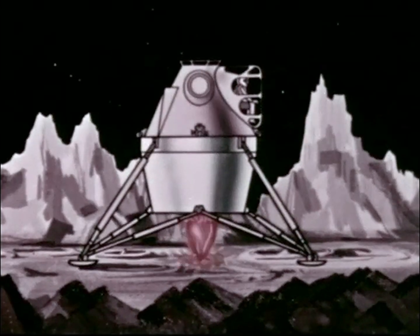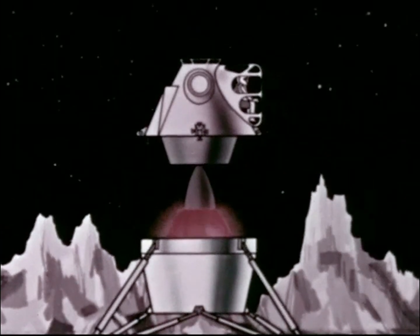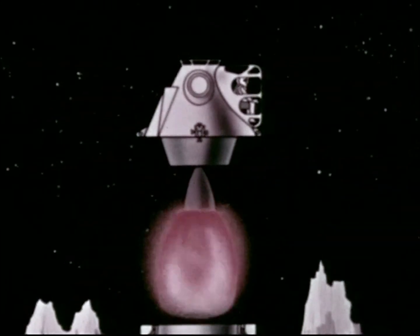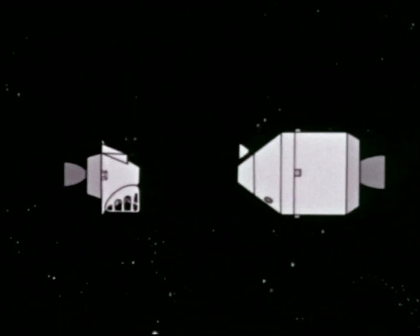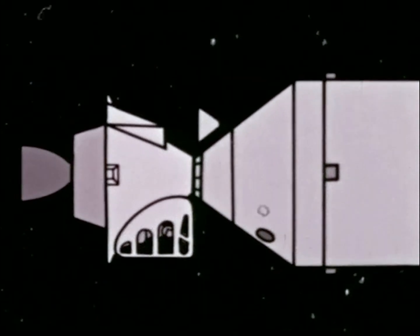The crew will fire the lunar launching engine at a precisely determined instant to enter a transfer ellipse calculated to rendezvous with the mothership after traveling part of the way around the moon. After proper orientation, the lunar excursion module will complete the docking maneuver. The two lunar explorers will then transfer back into the command module.